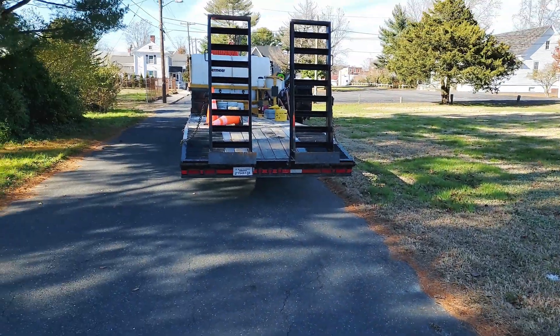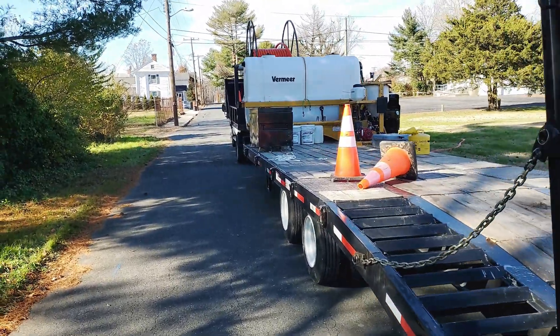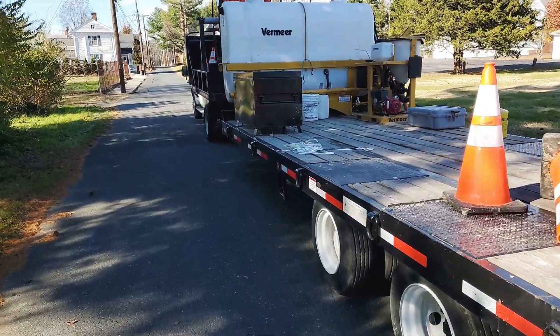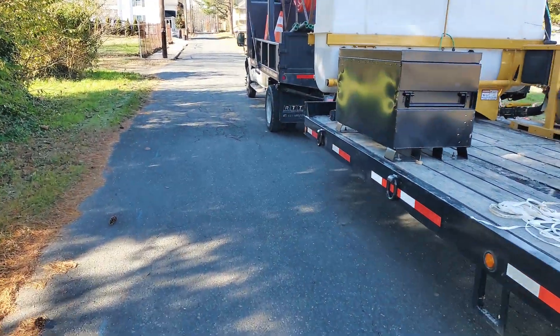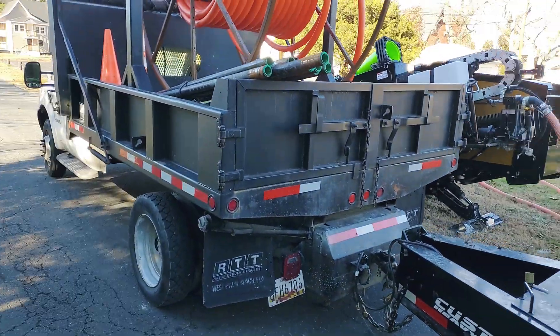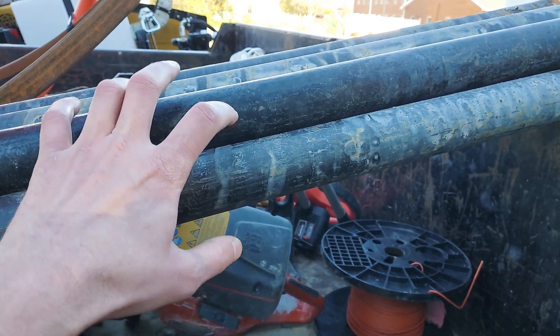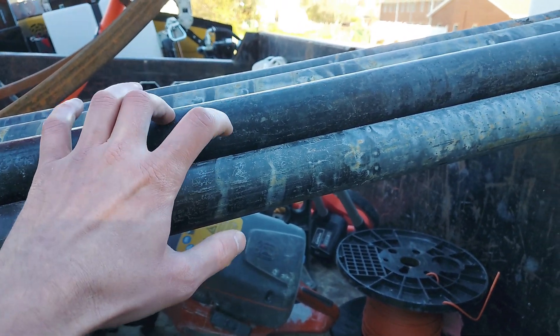But behind me we've got our drill. We've already done 400 feet or so today. Let's take a peek — we've got this thing in action. These are some of our spare rods. If we hit, we can only go 400 feet, but we do have some extra rods.